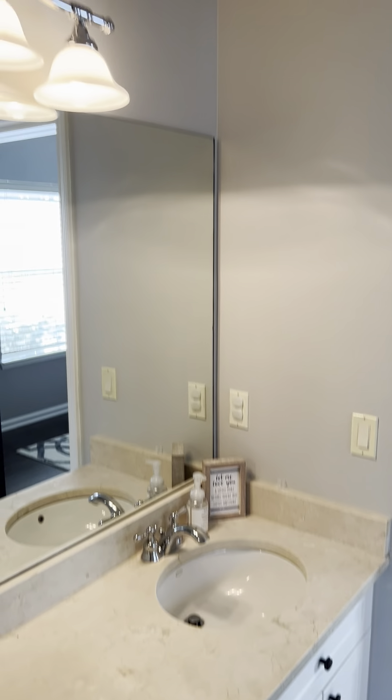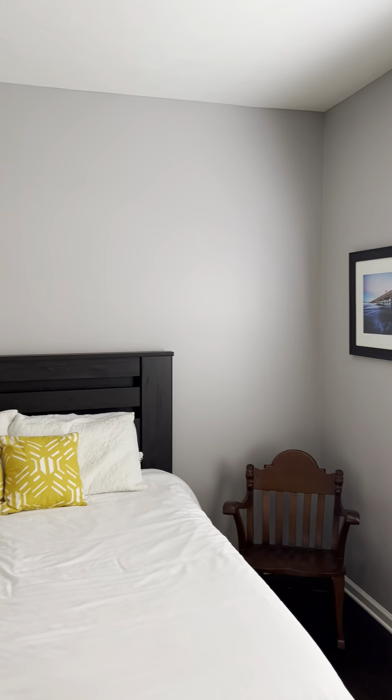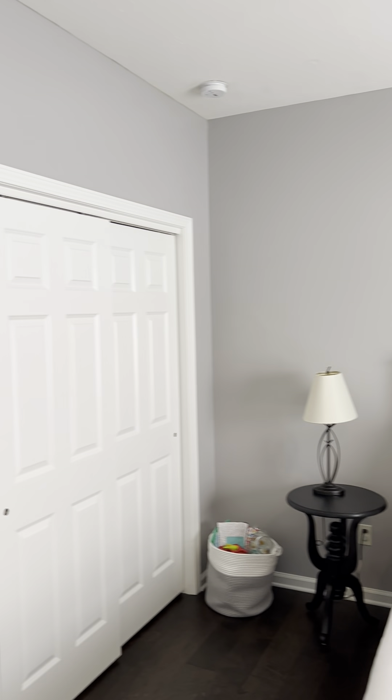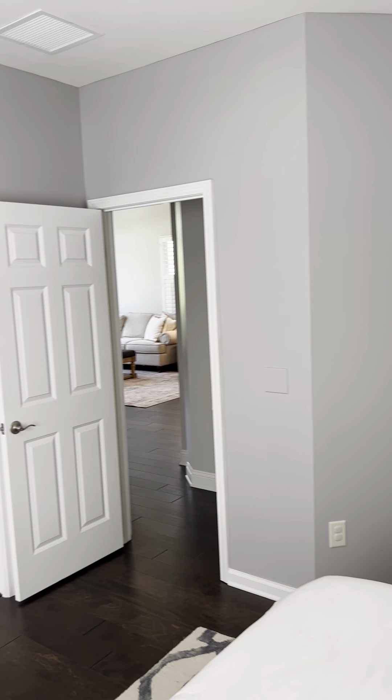White shaker cabinets with double sinks. The water closet is completely separate, which is really nice. There's a tub-shower combo. Leading into the next room, I've got a queen-size bed in here for reference. It's worth noting these are birch wood floors — really high-end and super beautiful.